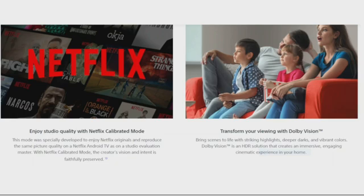You can enjoy studio quality with Netflix Calibrated Mode, especially developed to reproduce the same picture quality on your TV as a studio monitor master. With Netflix Calibrated Mode, the creator's vision and intent is faithfully preserved. You can also transform your viewing with Dolby Vision, bringing scenes to life with striking highlights, deeper darks, and vibrant colors — an HDR solution that creates an immersive, engaging cinematic experience in your home.